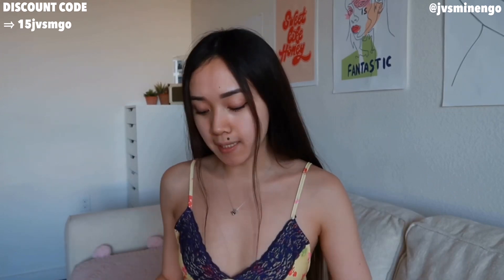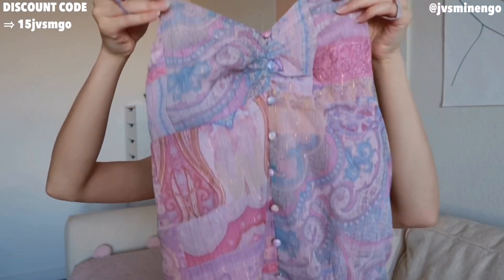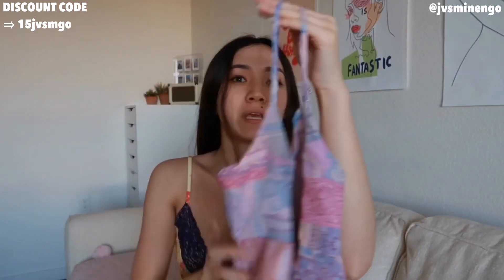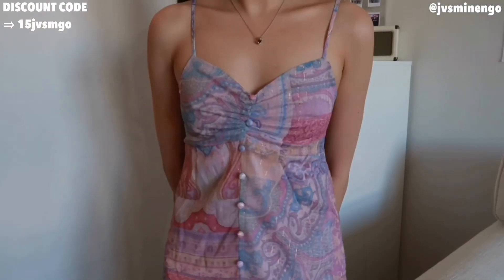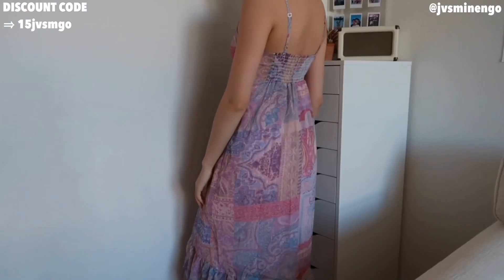Moving on, we have a really beautiful midi slash maxi dress. This is also a really fun piece — also really affordable, around $20. I like the detailing on it. Honestly, I don't know what pattern this is, but I think it's really fun. Very bohemian vibes. It flows out at the bottom, has some ruffles, and is really flattering on. I also like that it has a stretchy back so it could fit a lot of people. It low-key has a high-low feel, and I feel like fun, groovy patterns like this are really popular for this summer.